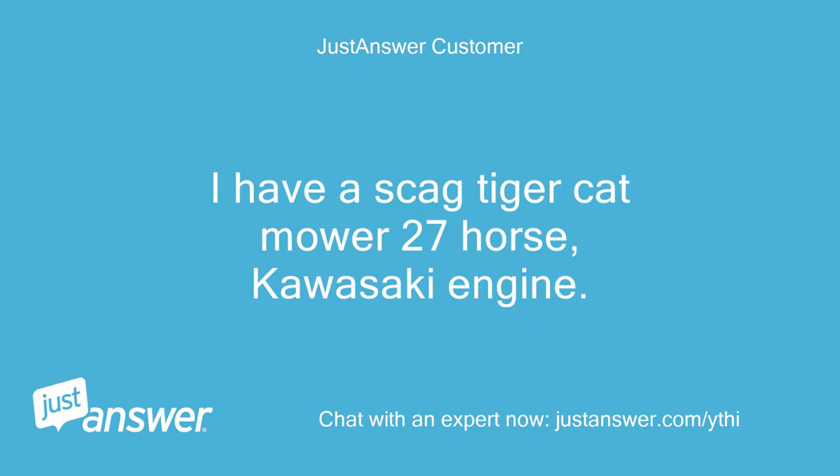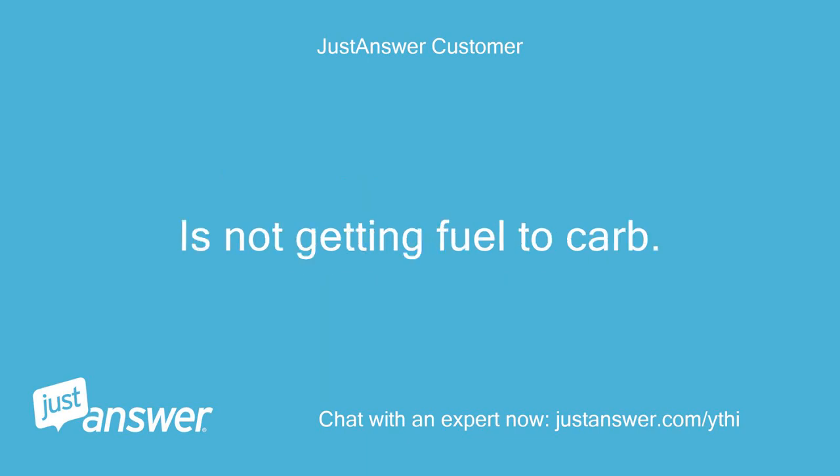I have a Scag Tiger Cat mower, 27 horse Kawasaki engine. It is not getting fuel to the carb.